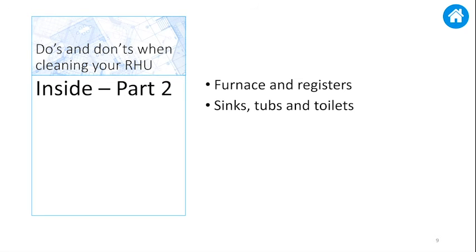Replace the furnace filters before you vacate and remember to vacuum the surface of all registers and air returns. Clean and disinfect all sinks, tubs, toilets, including laundry tubs and the kitchen sink. Remove all residue from ceramic tiles, grout, soap dishes, and medicine cabinets. Clean the bathroom exhaust fan by vacuuming the cover and wiping out the dust. Shine all chrome and glass, including mirrors.